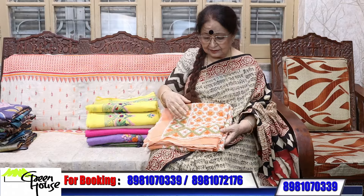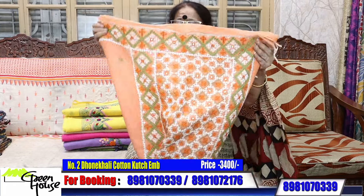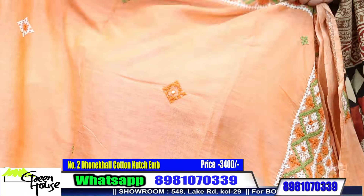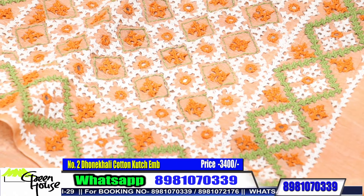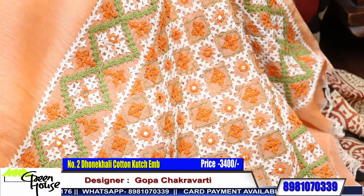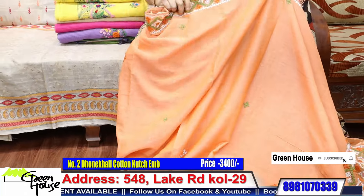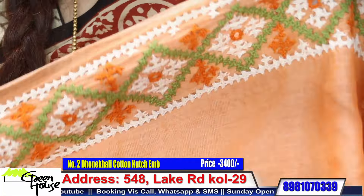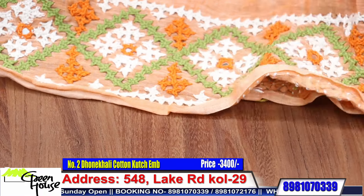These are my special ones — all handmade embroideries. This is on Dhonekhali cotton, beautifully kach embroidered. These have just been brought to me; they are not even polished yet, but I thought I will show you. This is beautifully made — look at this, it's on pure Dhonekhali cotton. The colour palette is lovely, with kach embroidery with simple small motifs throughout. Peaches-orange colour, with this kind of embroidery all along the lower border.